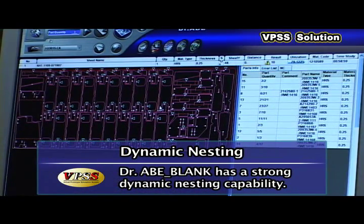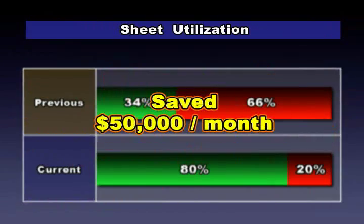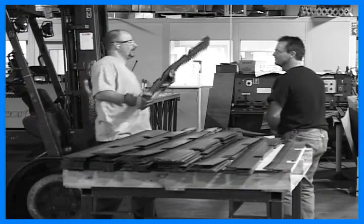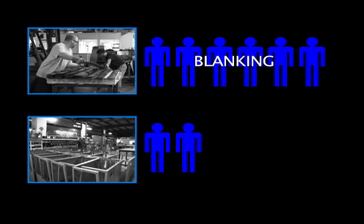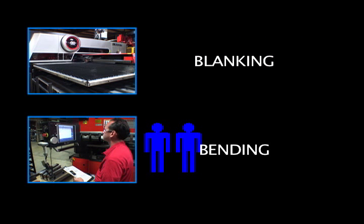Dynamic nesting has allowed Norland to improve sheet utilization by 46%, resulting in a $50,000 per month material savings. Previously, they had six operators running the blanking centers and two running the brake presses. Currently, they utilize just two operators that spend 95% of their time at a brake press and the other 5% at the blanking center.